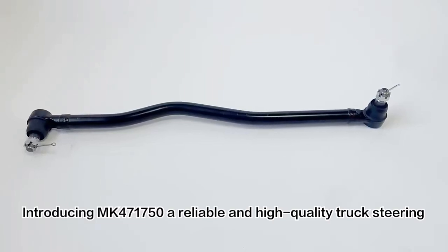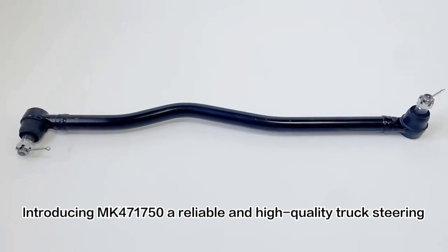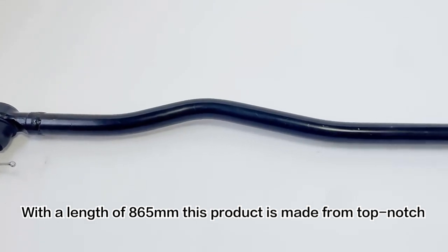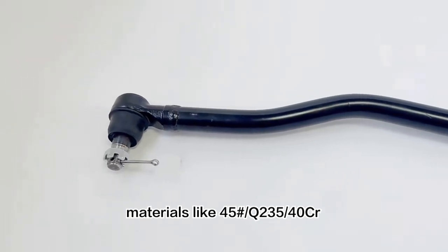Introducing part number 471750, a reliable and high-quality truck steering center rod assembly. With a length of 865mm, this product is made from top-notch materials like 45-Hash and Q235A40CR.